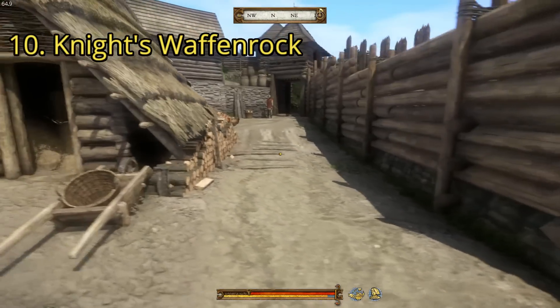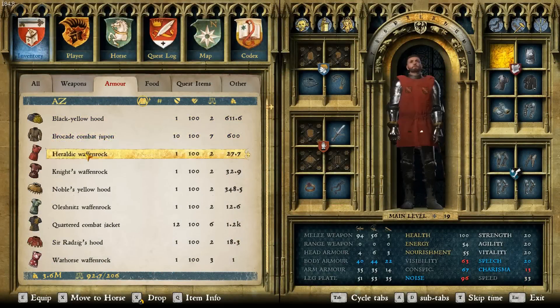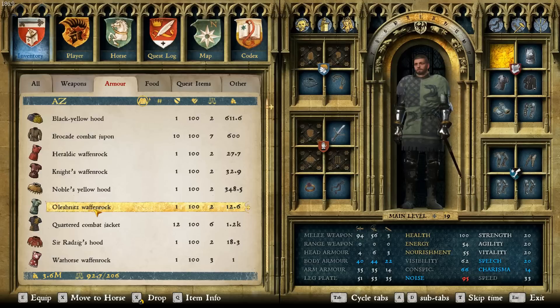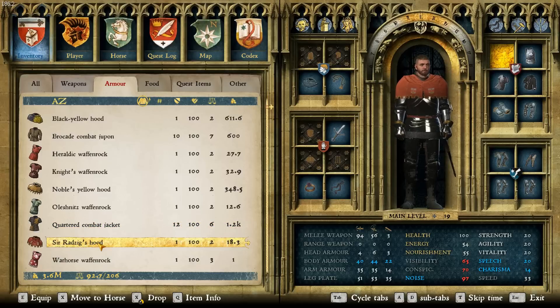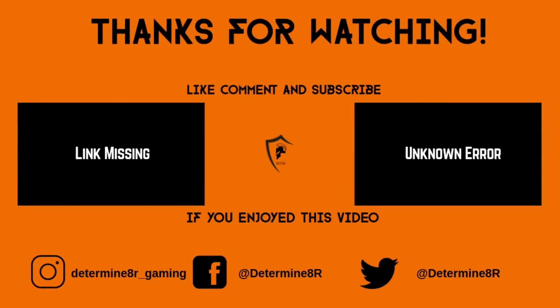Let's take a closer look at each one of them one more time: the Black Yellow Hood, the Brocade Combat Jupon, the Heraldic Wafenrock, the Knight's Wafenrock, the Noble's Yellow Hood, the Olashnitz Wafenrock, the Quartered Combat Jacket, Sir Radzig's Hood, and the Warhorse Wafenrock. That's all of what I consider the coolest outerwear in the game. If you've got any you think are cooler, tell me in the comments below. Congratulations on making it to the end — hopefully you'll subscribe and turn on the notification bell. Thanks for watching, and have a nice day.